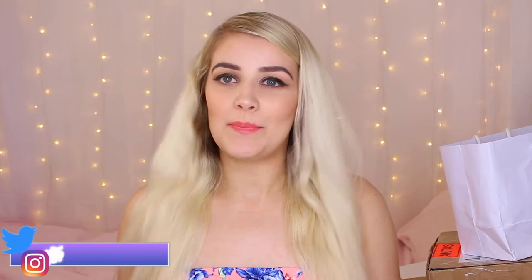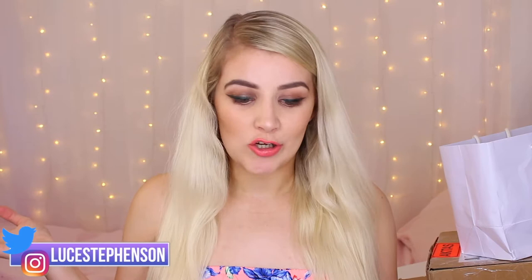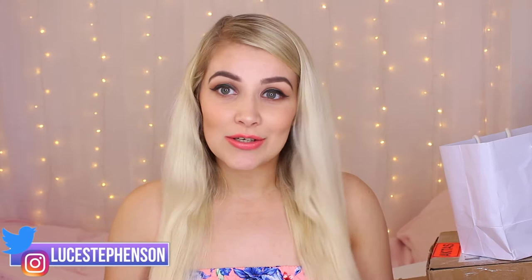Hello and welcome back to my channel. Today it's going to be another PR haul. This one has a mixture of things but most of it is makeup, my kind of area. I am branching out more and going into fitness and fashion at the moment, so let me know if you're enjoying that or looking forward to it. I'm not too sure which order I'm going to put videos up yet.